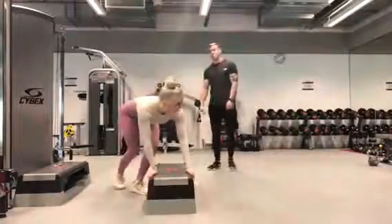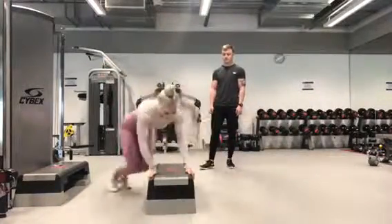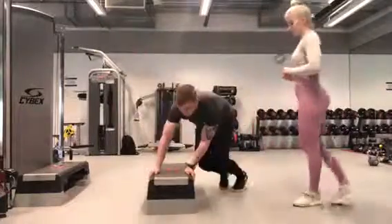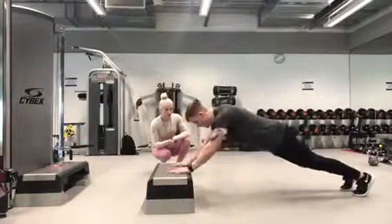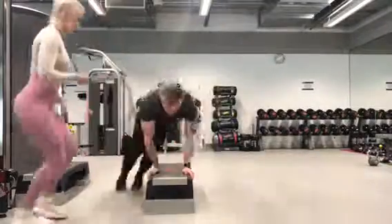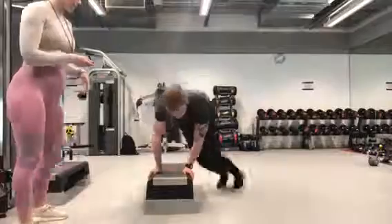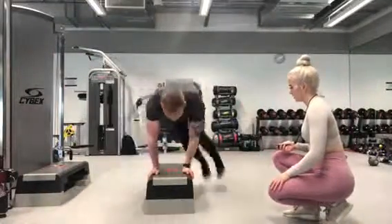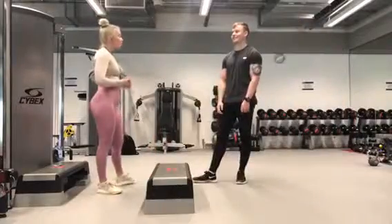The client completed 4 rounds of this HIIT circuit. Each exercise was performed for 30 seconds back to back, with a 1 minute rest in between each round. The client was struggling with the hop-overs, so to adapt the exercise we added in an extra hop. After the first round, I monitored the intensity by asking the client how they were feeling using a scale.